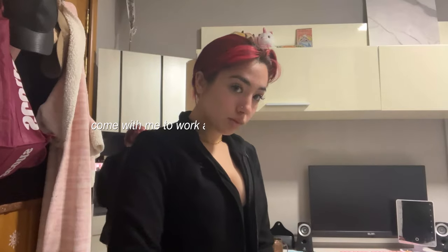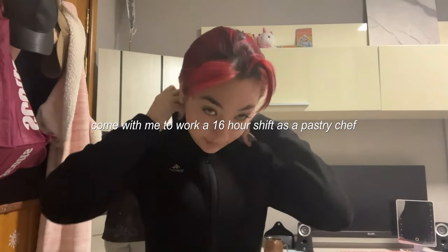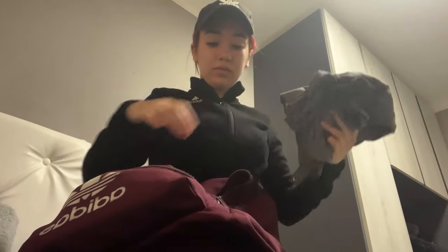Hello, today I will be taking you with me to work as a pastry chef for a 16-hour shift. This is back to back with a 13-hour shift I had done yesterday, and this was filmed back in May for Mother's Day, so you can imagine the amount of work I had.